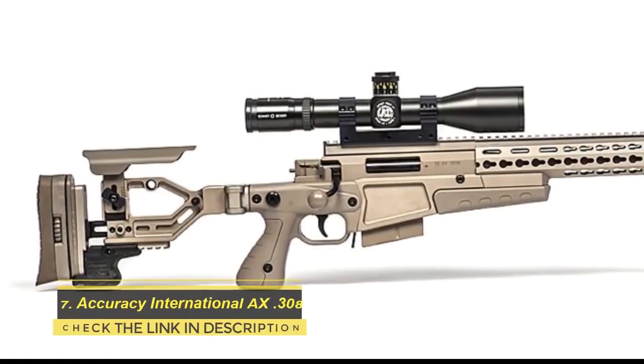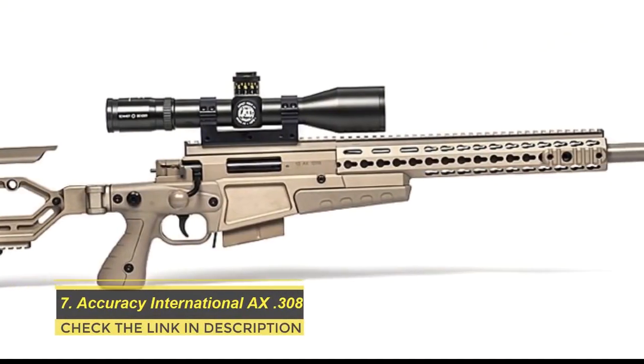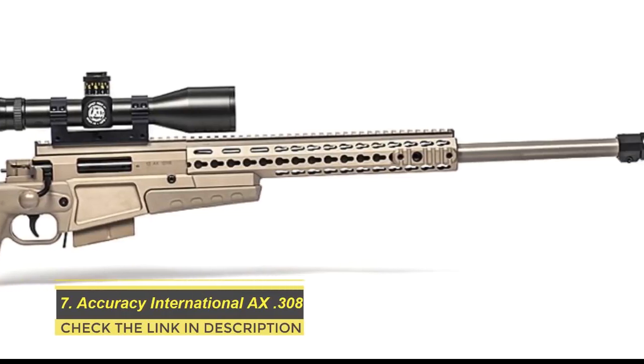The Remington 700 brought about various developments in military marksman rifles — for instance, the M24, M40 series, XM2010, and XM3 are all based on the Remington 700.